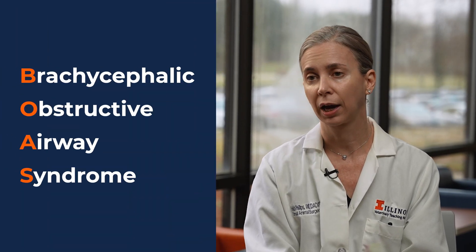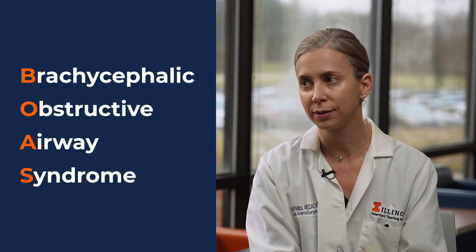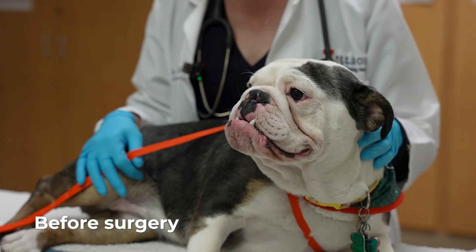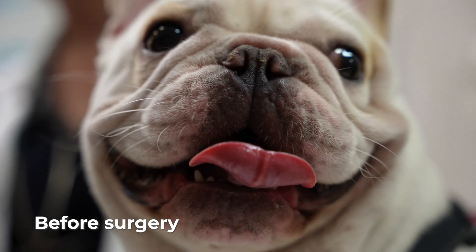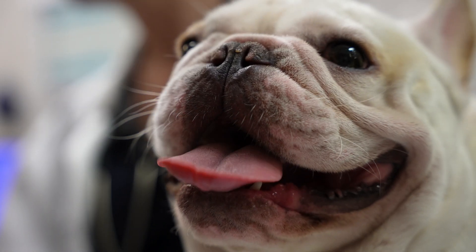Brachycephalic obstructive airway syndrome, also known as BOAS, is a syndrome that is chronic, progressive, and can actually be fatal in brachycephalic dogs, or flat-faced dogs. Those would be dogs with squished-in noses — your typical French Bulldog, English Bulldog, Pug, Shih Tzu — those sorts of breeds, which are actually very popular. The syndrome is related to how their face is shaped and therefore affects how they're able to breathe.